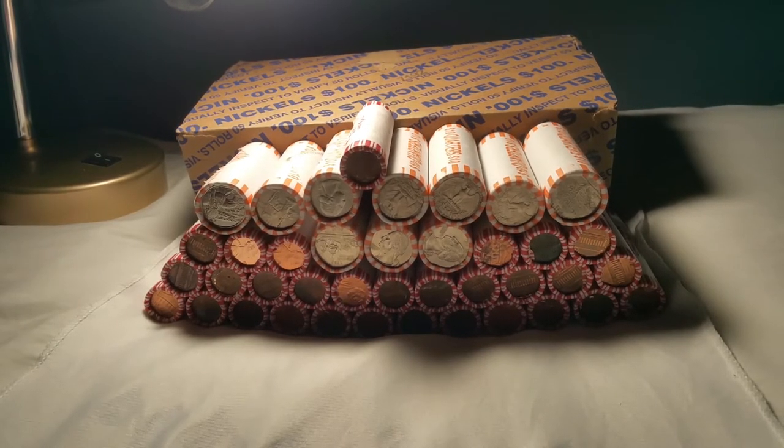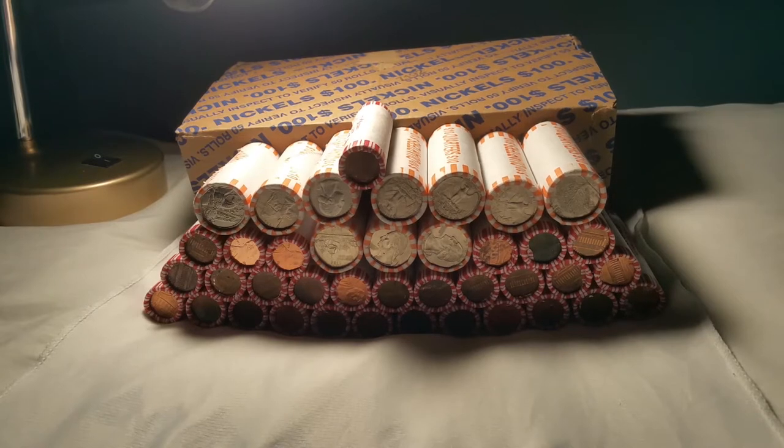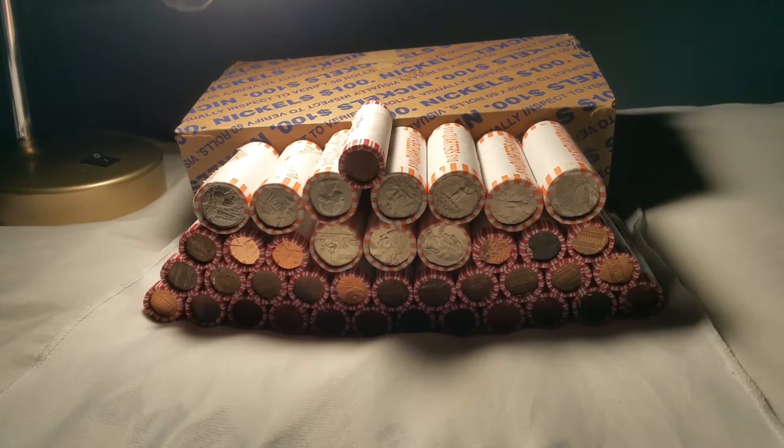I think what I'll do here is a two-part thing — I'll go through all these quarters and pennies first and then we'll go through the box of nickels in a different hunt. Hopefully tomorrow I can go to another bank and pick up some circulated boxes of nickels and pennies. Let me move some of this stuff out of the way and we'll get started on these quarters and pennies.